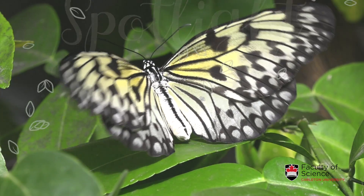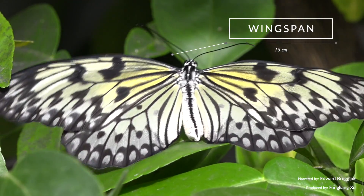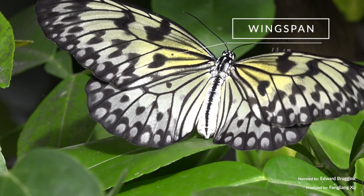One of my favorites. This is the white tree nymph. They are very large butterflies with a wingspan of about 15 centimeters.